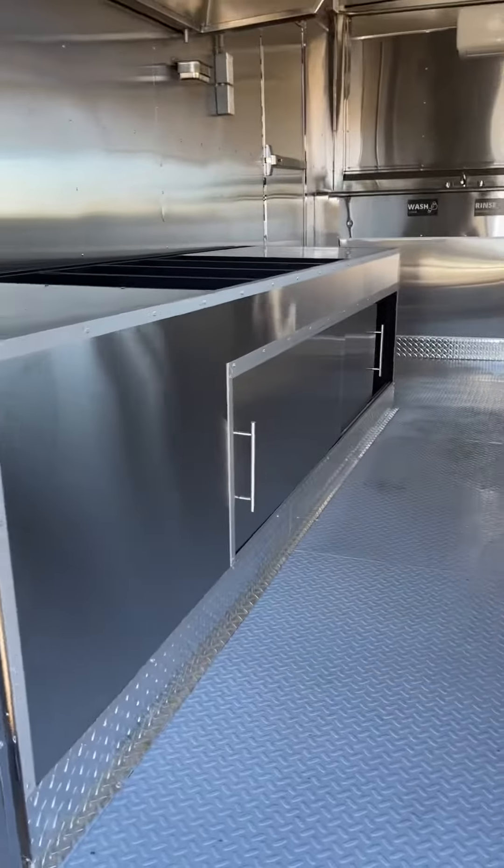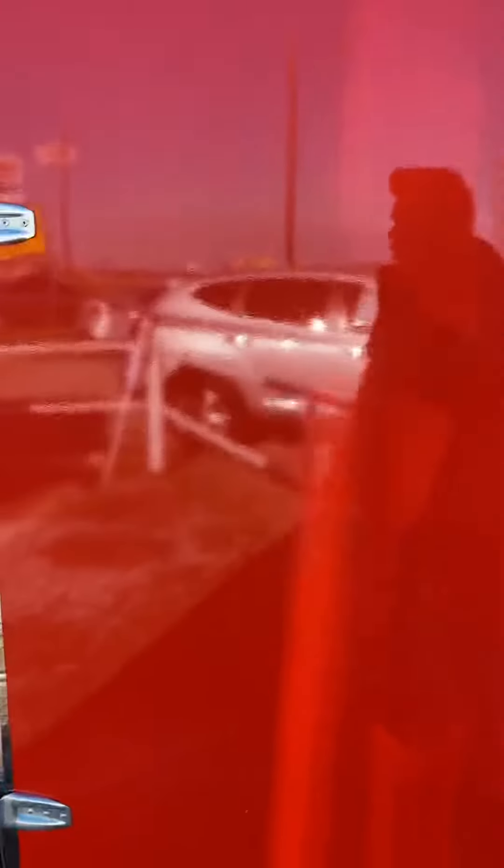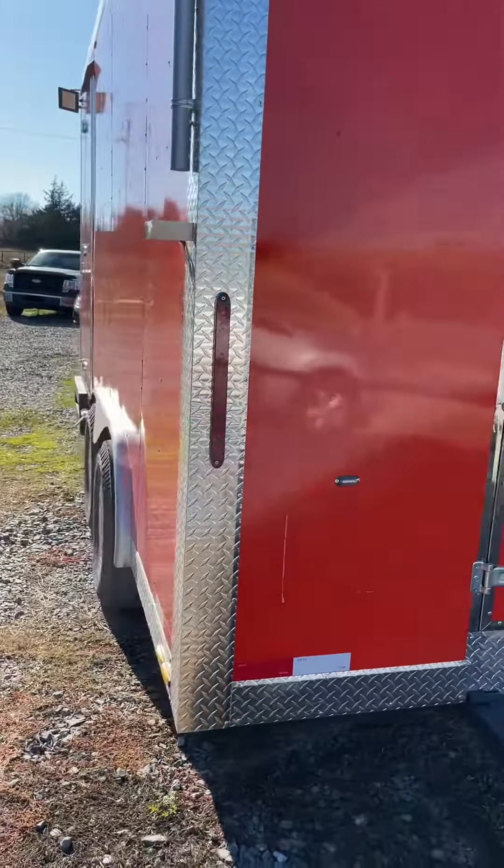And the base right here for a fridge, a prep table, sandwich, salad bar. Got a plug-in up there, plug-in right there. This is it. We can set it up however you want — let us know.